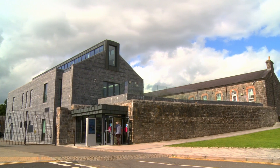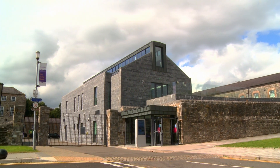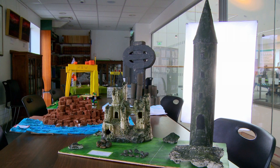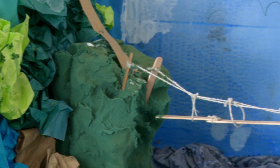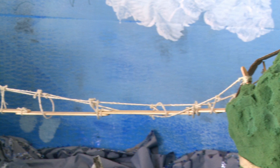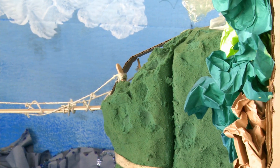A project led by Fermanagh County Museums Education Officer helped bring history to life for P7 pupils at Holy Trinity Primary School in Enniskillen. With the aim of exploring our shared past, present and future and with the involvement of their families, the children researched and built models of significant landmarks of their choice, highlighting their importance in our history and heritage.